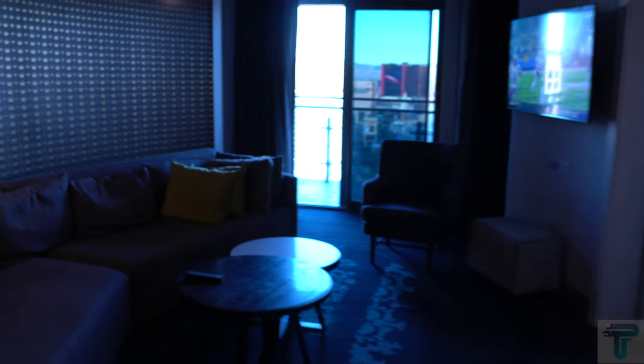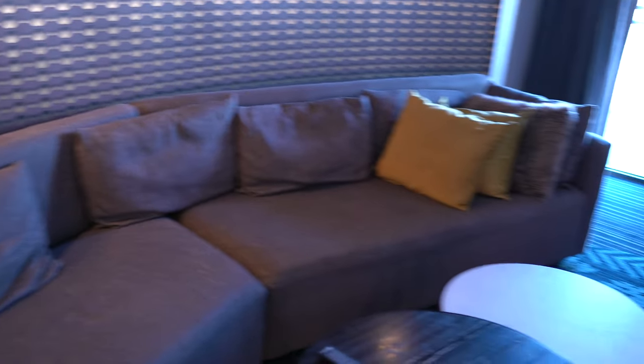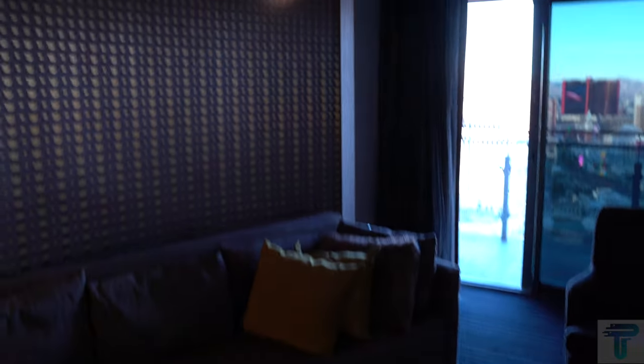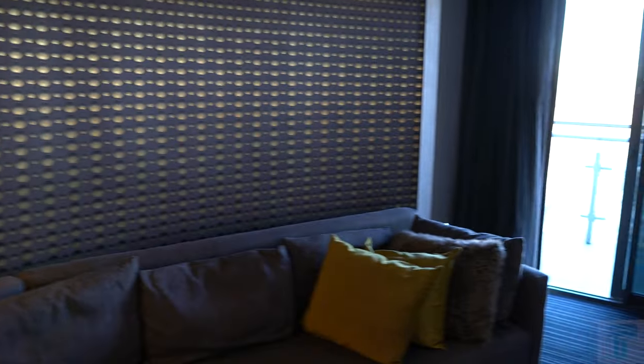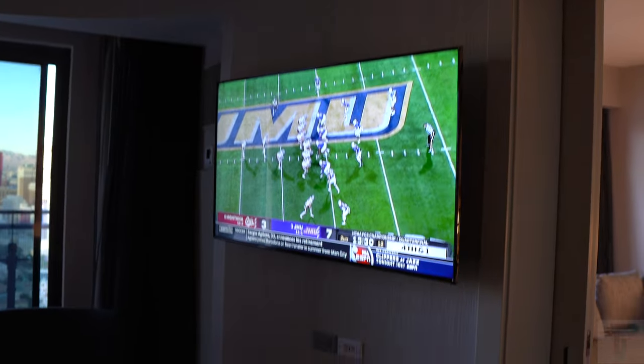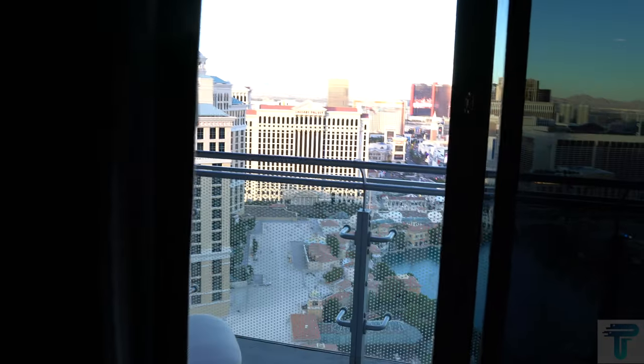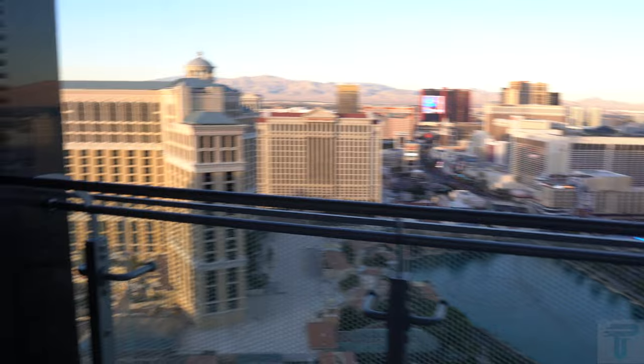Coming in here, this is your living room space. You have a nice couch — it doesn't have a pull-out sleeper, but it is a nice couch with some nice decor. You'll notice this is a remodel compared to the older video on the channel — I'll link that above so you can compare and contrast. You also have a flat screen TV mounted on the wall so you can kick back and relax.